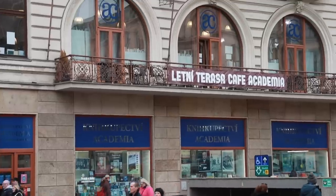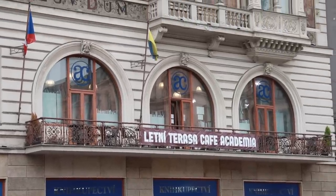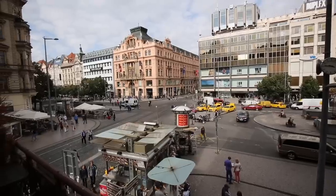We're heading from the new town to the old town, but as we walk I'd like to point out one more coffee place that frequent viewers already know. It's in the bookshop Academia, but it's more of a summer place because you can sit on the terrace on their little balcony.